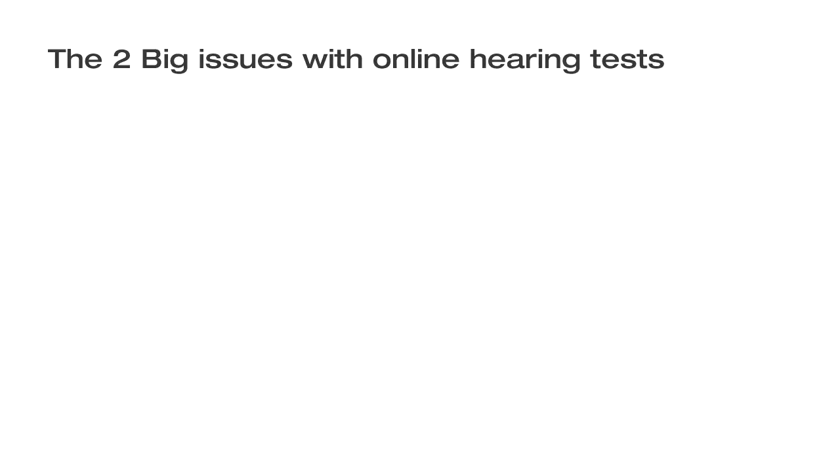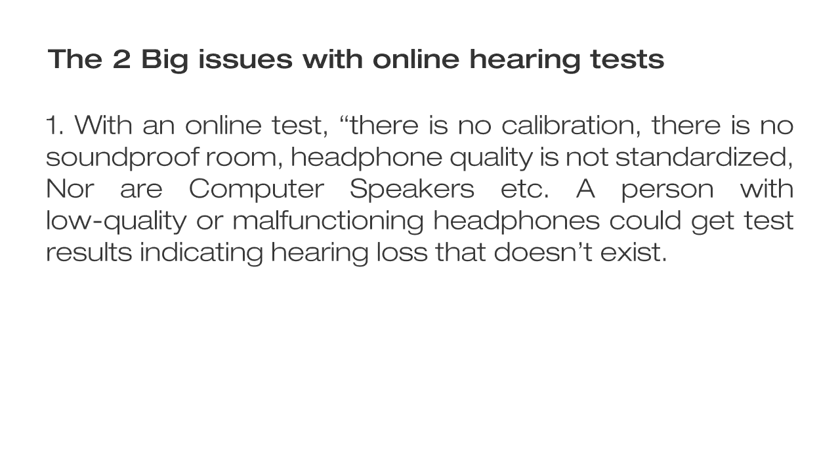The two big issues with online hearing tests. Number one: with an online test, there is no calibration, there is no soundproof room, and headphone quality is not standardized, nor are the computer speakers. A person with low quality or malfunctioning headphones could get test results indicating hearing loss that doesn't exist.